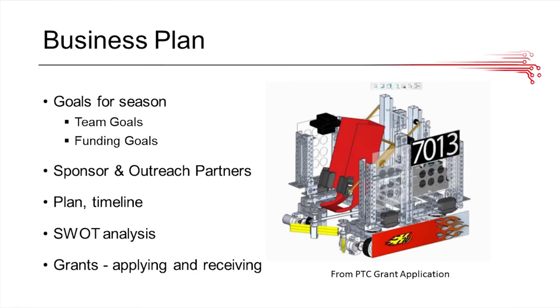The business plan is the last main section of the engineering notebook. You want to include your major goals throughout the season, such as team goals like design and outreach, and funding goals. Talk about all your sponsors and outreach partners, and even the sponsors you attempted to attain, because judges want to see your failures as well as successes. Include a plan or timeline showing how you plan on achieving those goals, something like a SWOT analysis — strengths, weaknesses, opportunities, and threats — the grants you applied for, and which ones you received.